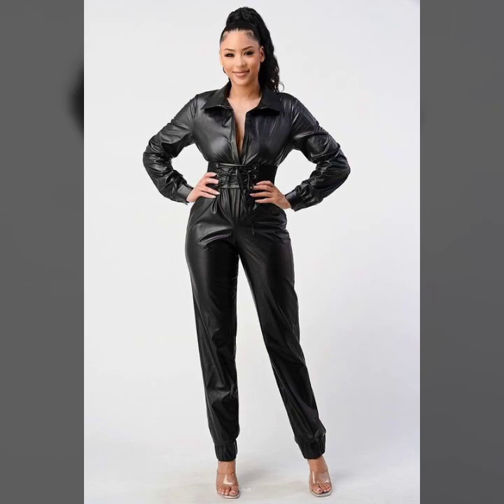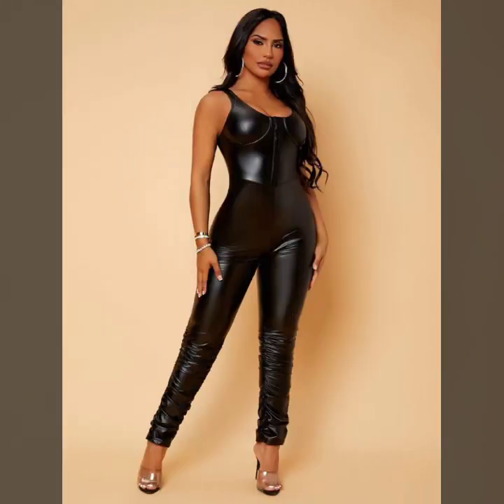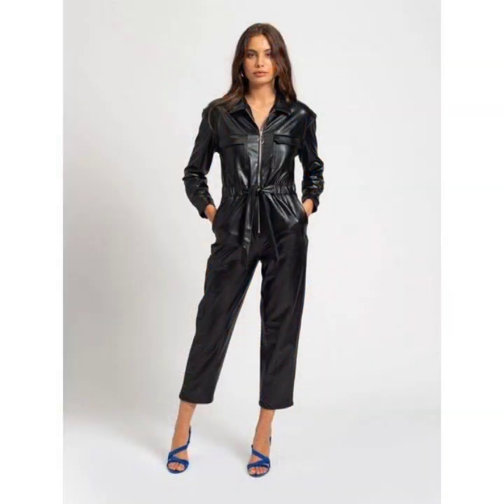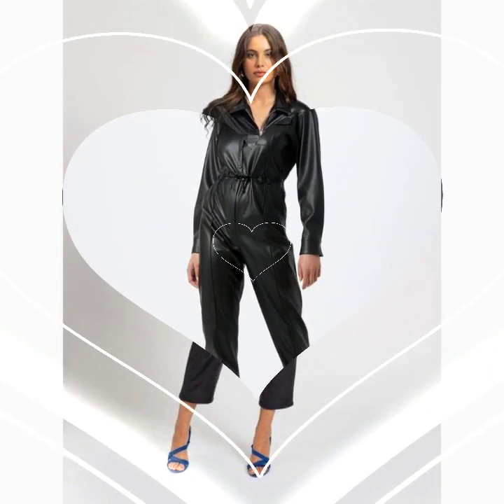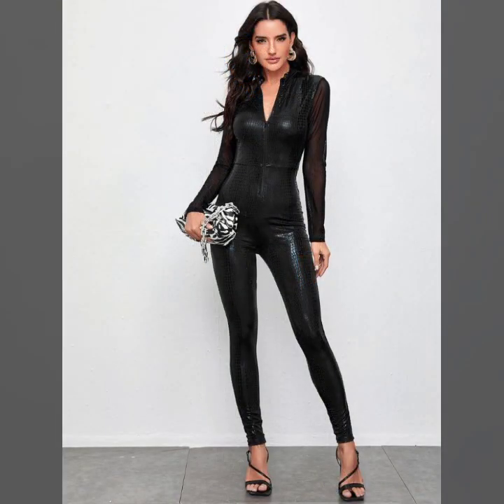Hey guys, how are you? I hope you are fine and doing well with good health and happiness. This is me, Asya, and welcome to my YouTube channel, Women Hall. Today I will show you in this video a stylish and most demanding collection of leather jumpsuits for girls and women.